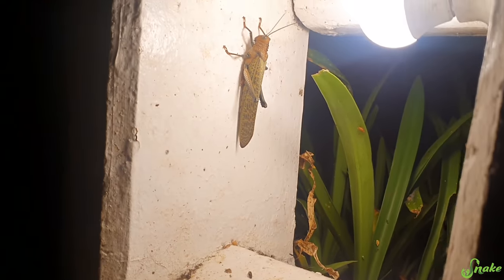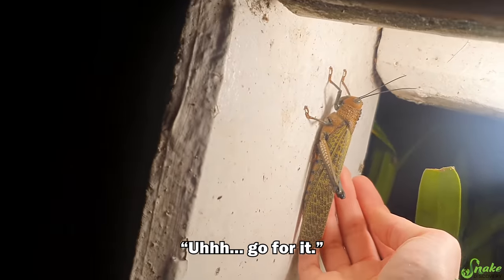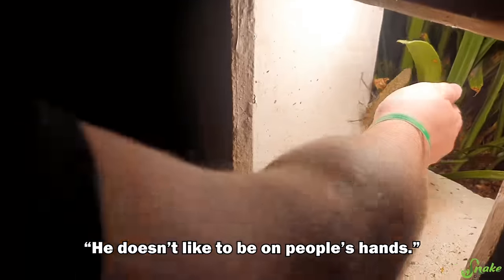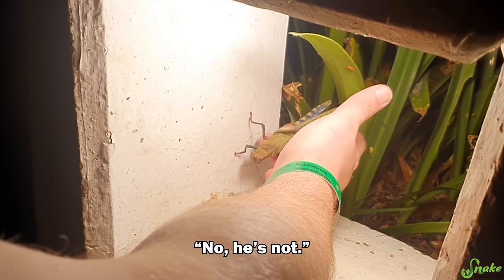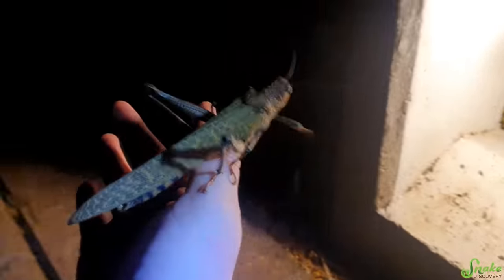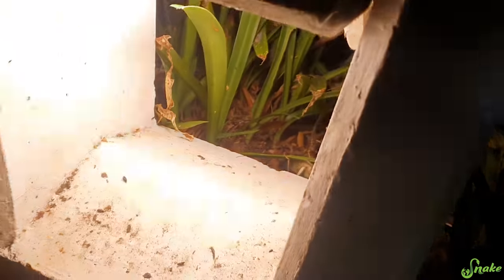Oh my gosh, look at that huge grasshopper! Do you think they bite? Go for it. Come here. There we go. He doesn't like to be on people's hands — he's not a very well-socialized grasshopper. But if he lands on you, we might be alright. That's the biggest grasshopper I've ever seen!